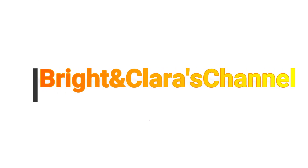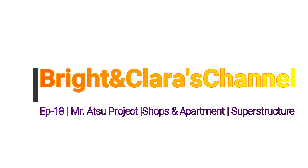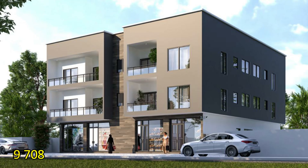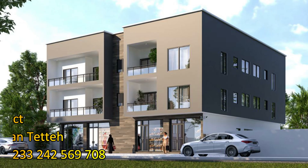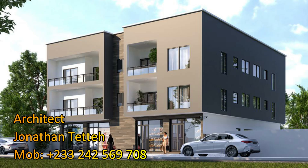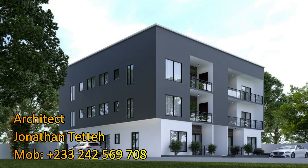Hello lovely people, welcome once again to Bright Clara's channel. Thank you all for clicking. This is episode 18 on Mr. Achoo's project. We are coming to you — it's been a long day for me, I'm extremely tired, but today we are back on Mr. Achoo's project.